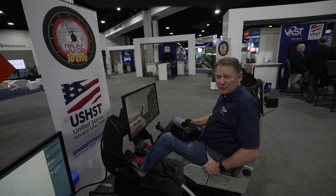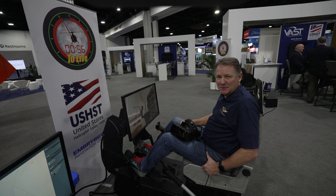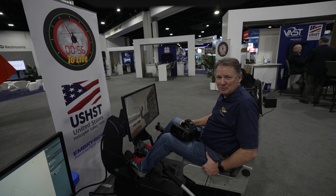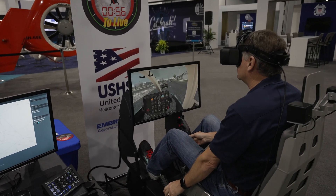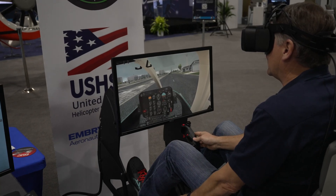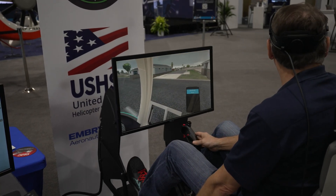We are flying the HeliMod Simulator, which is a VR simulator that will provide access to general aviation pilots the opportunity to simulate inadvertent IMC, which is something that general aviation pilots are at risk for.